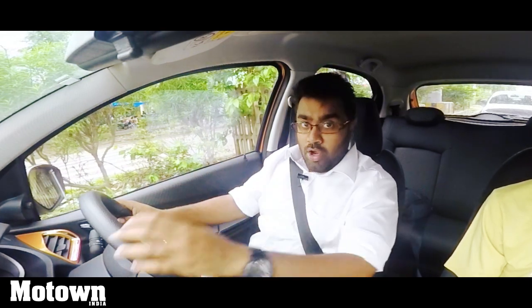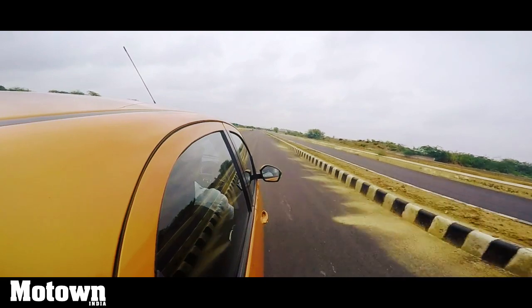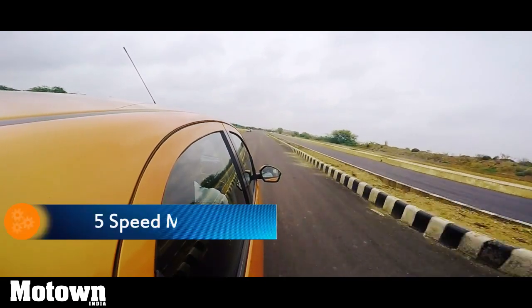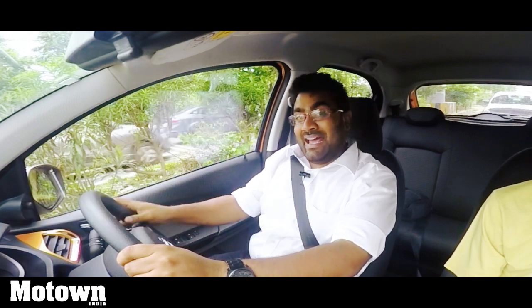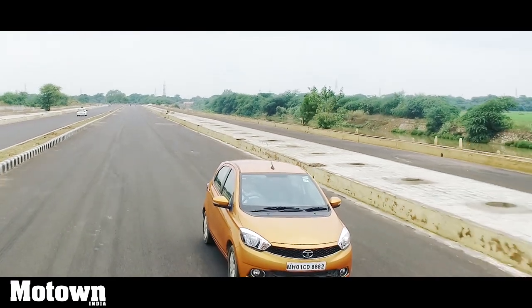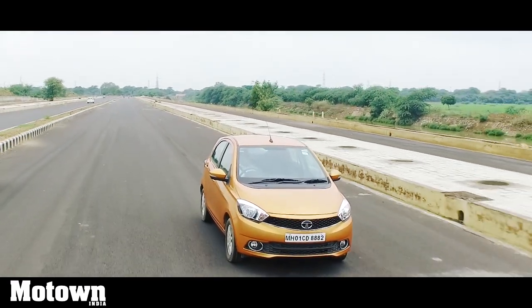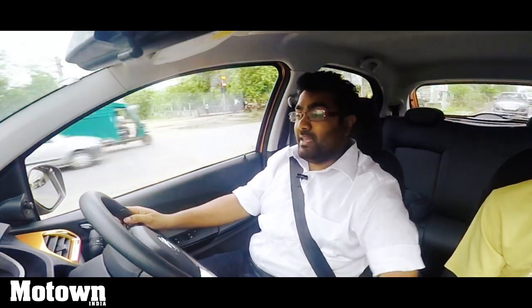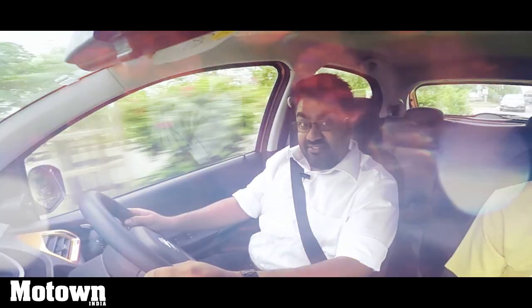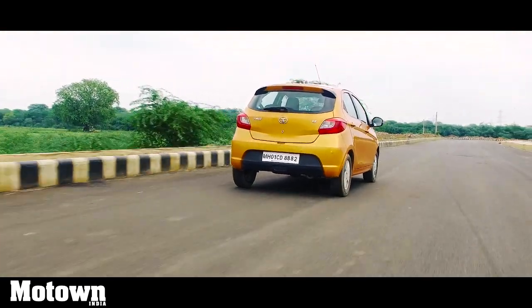It is very enjoyable especially on highways — this vehicle has really long legs, you can stretch them out. It comes with a five-speed manual transmission. The engine puts out about 84 bhp and that peaks at 6000 rpm, giving a very wide power band, with the peak power of 84 bhp right at the top.